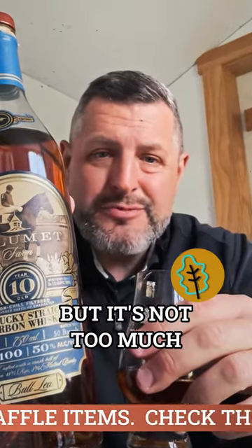The oak is there, but it's not too much. Really fantastic whiskey. Check it out.